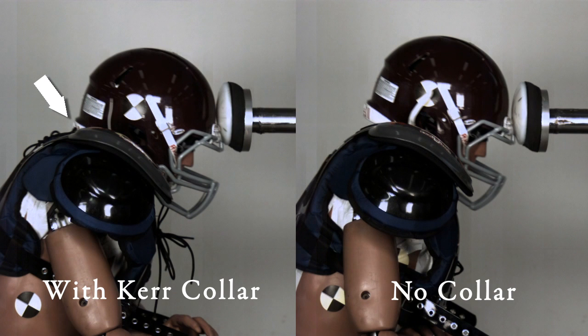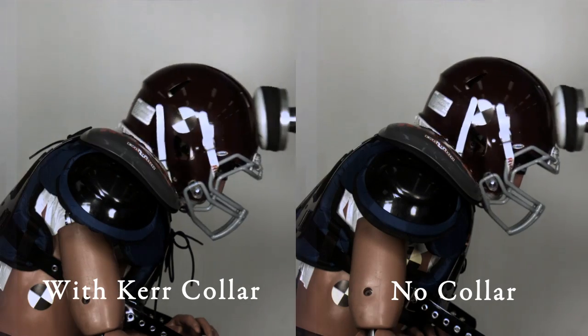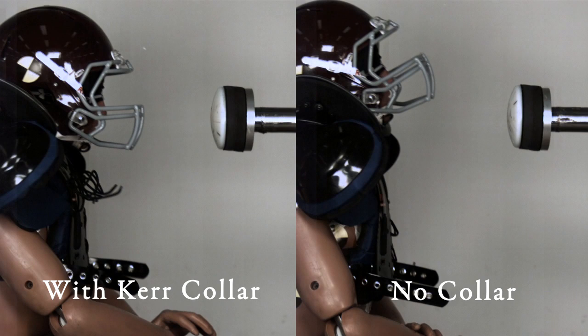Look at the back of the helmet — this white piece at the bottom. Look where it is when the Kerr collar is engaged as the impact force comes to the head, versus where it is without the Kerr collar. Without the collar, you're getting more of a push back — the force comes this way and back. When we pause this sequence, we see that the helmet is not in the same position as it is without the Kerr collar in place.